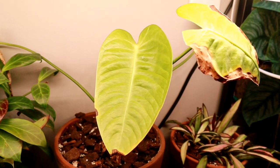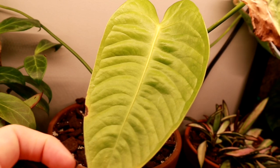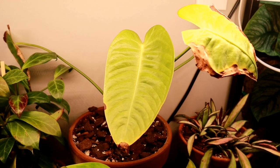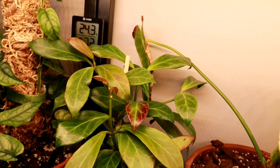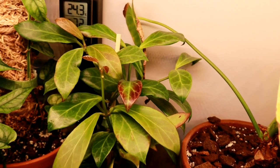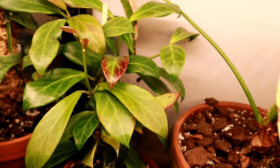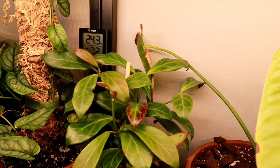Behind that we have my king anthurium, which is doing better — there's only a little bit of damage on this leaf, and it's holding up so much better. I think we've worked out all the kinks, so hopefully we'll see a new leaf here shortly. Beside that we have my hoya obscura, which has really just taken off in the last month to two months. You can see some gorgeous sun stress there and some cute little leaves coming out. It's doing really well — I took some cuttings off this recently and they are rooted already.